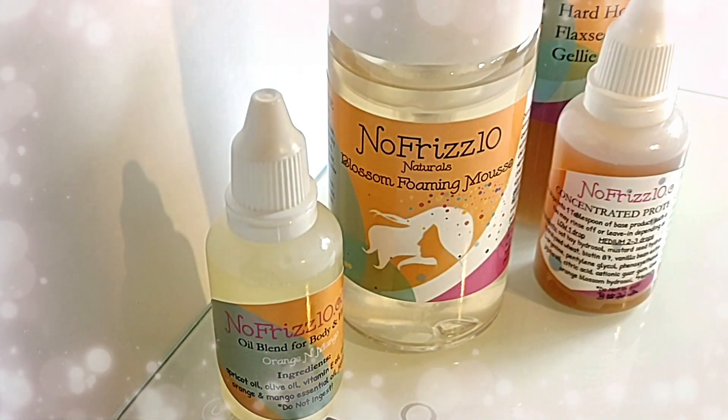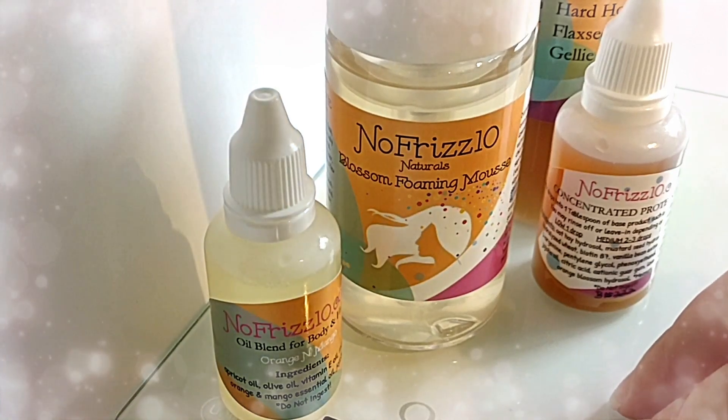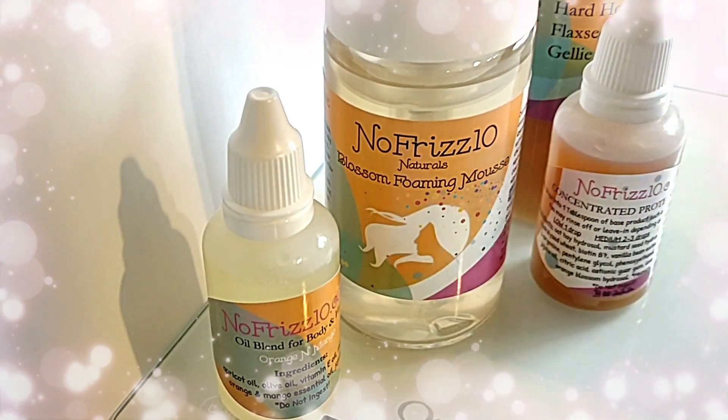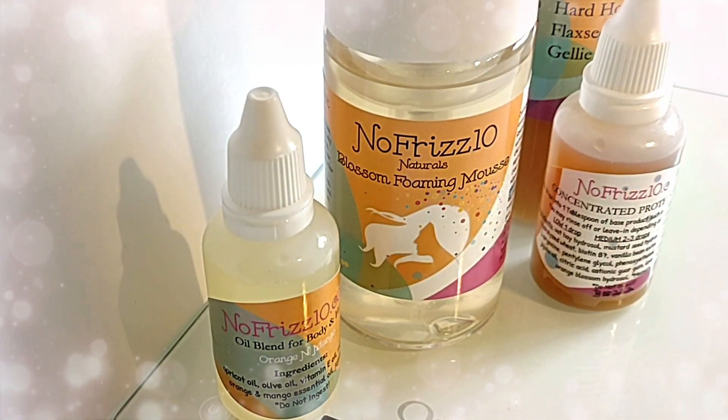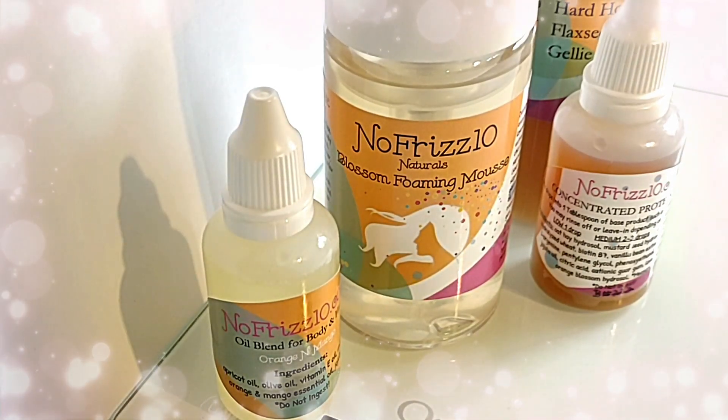I'm going to show you how to mix this up really easily. When you do it at home, you can use a small dish or even just your palm, each time you have your wash day or your refresh day. You just mix it up the right way for you for that day.